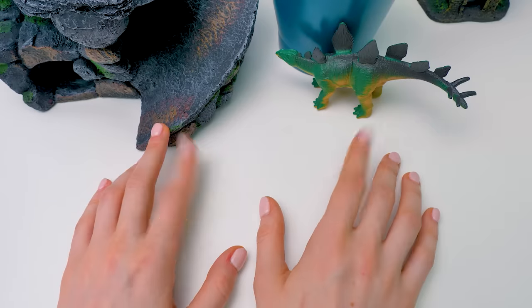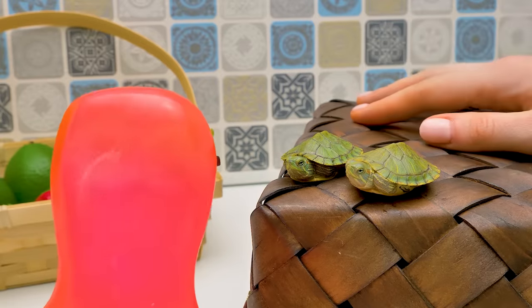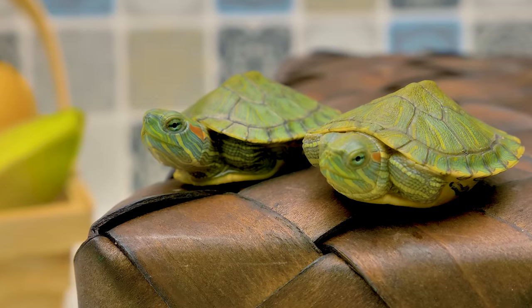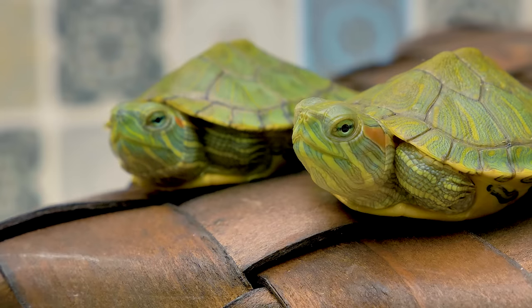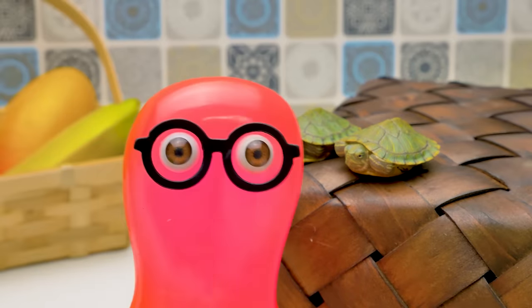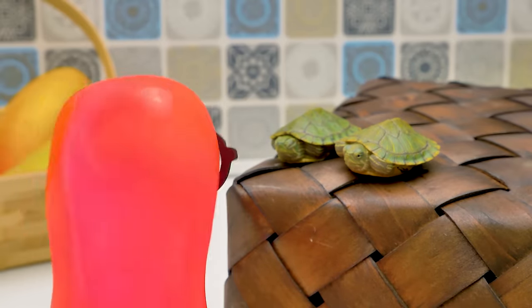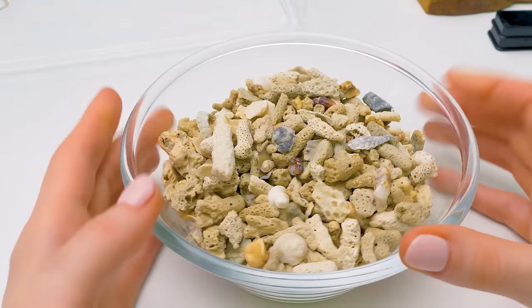Where are the turtles? And Sam? Sam, what are you doing here? We were holding a staring contest and the turtles won! They did well! Come, let's continue making our terrarium.